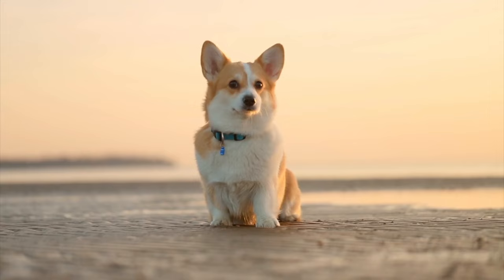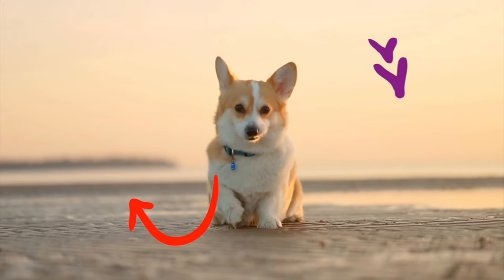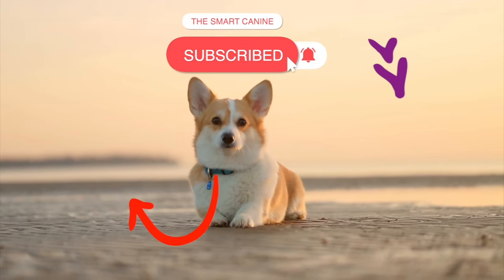Hey, if you enjoyed this, you'll probably love this video here. And if you hit subscribe, I'll donate a meal to a rescue dog on your behalf.